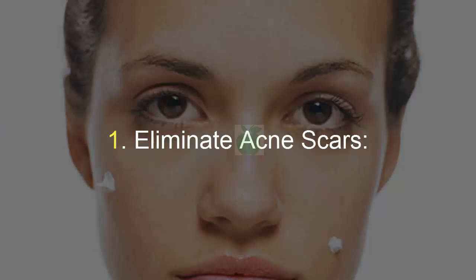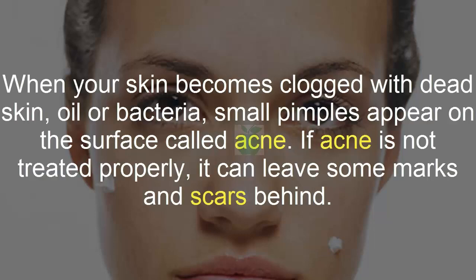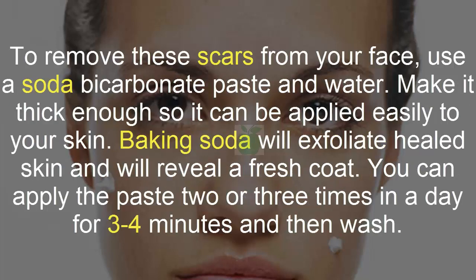1. Eliminate Acne Scars. When your skin becomes clogged with dead skin, oil or bacteria, small pimples appear on the surface called acne. If acne is not treated properly, it can leave some marks and scars behind. To remove these scars from your face, use a baking soda paste and water. Make it thick enough so it can be applied easily to your skin. Baking soda will exfoliate healed skin and will reveal a fresh coat. You can apply the paste 2 or 3 times in a day for 3–4 minutes and then wash it off.